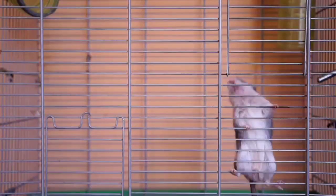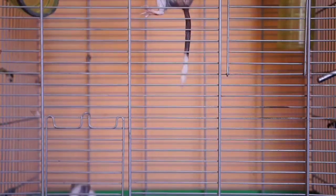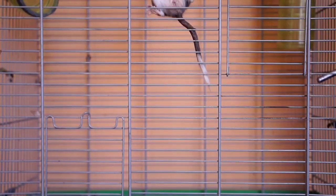Hamsters are playful. They sleep during the day and wake up at night. They play with the things around them, and it is very enjoyable. And their voice is like this.